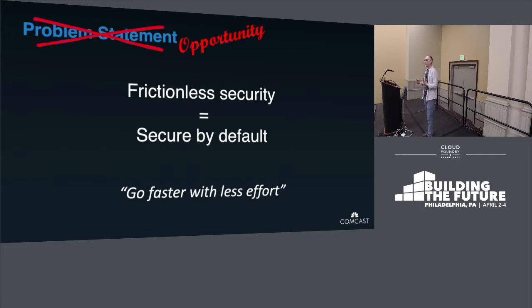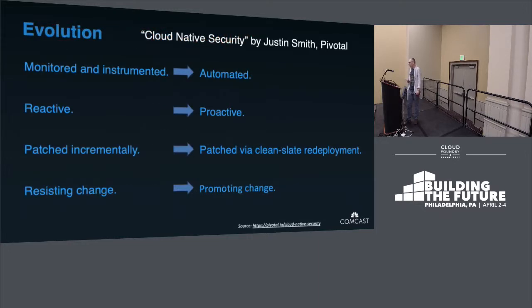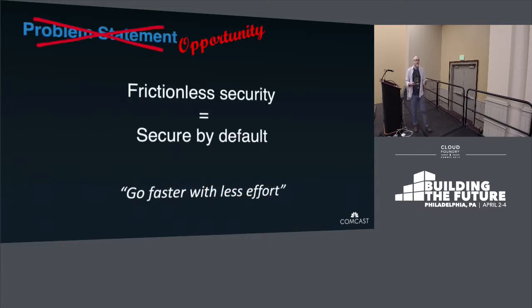An opportunity to think about how we can apply security differently so it will be less expensive, more productive, and have our developers happier. On this, we started to think about security by default — how we can bake security into basic practices, tools, and systems that we have, so developers do not need to care about it and can focus only on their applications and customers.